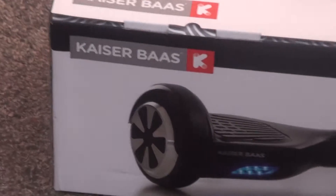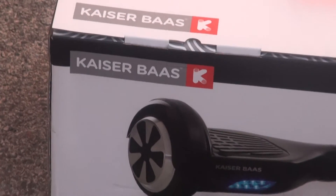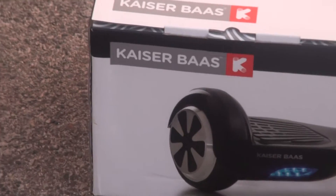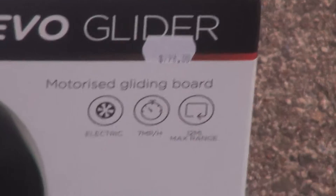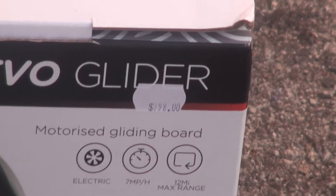Welcome. We're here to review this product from Kaiser Bas. It is a Revo glider and it costs about $798.